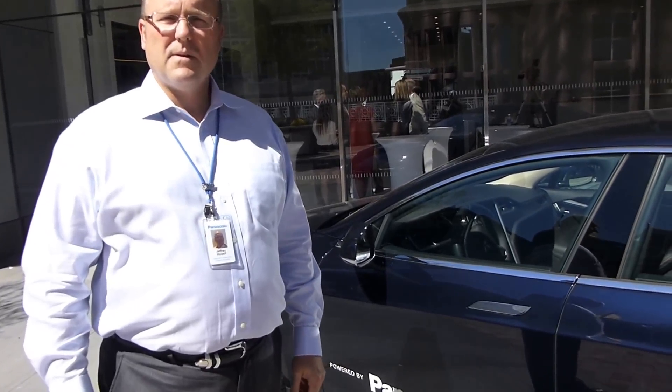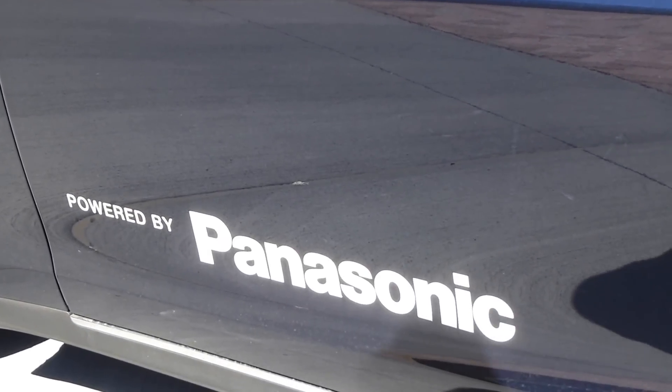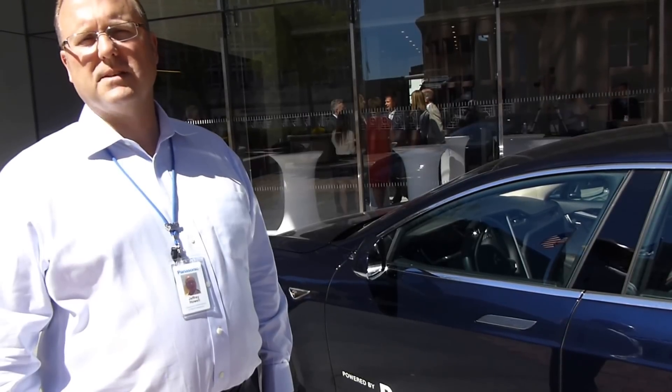So Panasonic employees can take this car home? Panasonic employees can take it home. In fact, since we received the car in January, we've probably had close to 150 different people drive it over the last six, seven months.